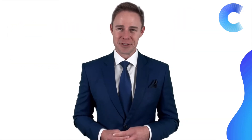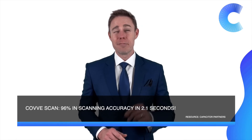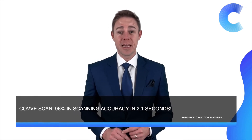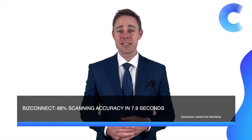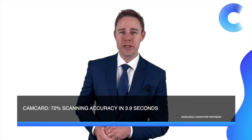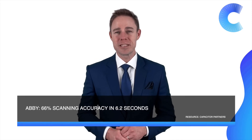A clear win emerged. CodeScan significantly outperformed the traditional players, delivering 96% accuracy in just 2.1 seconds, with BizConnect trailing behind at 88% accuracy in 7.9 seconds. The market leaders Camcard and Abbey scored 72% in 3.9 seconds and 66% in 6.2 seconds, respectively.